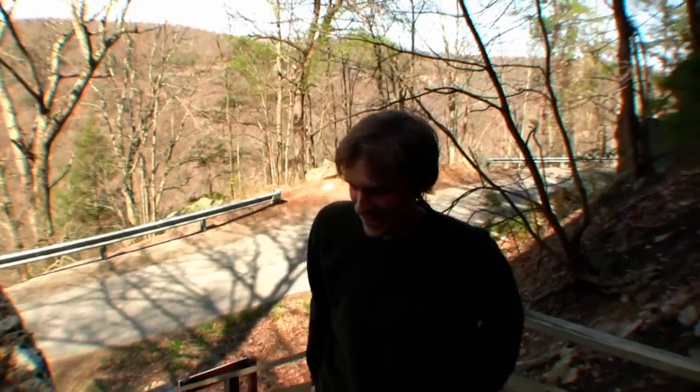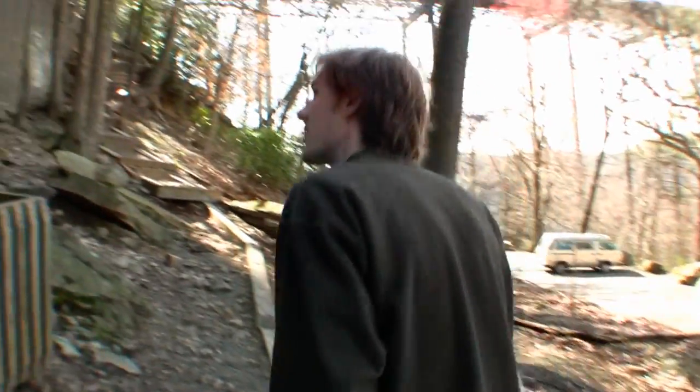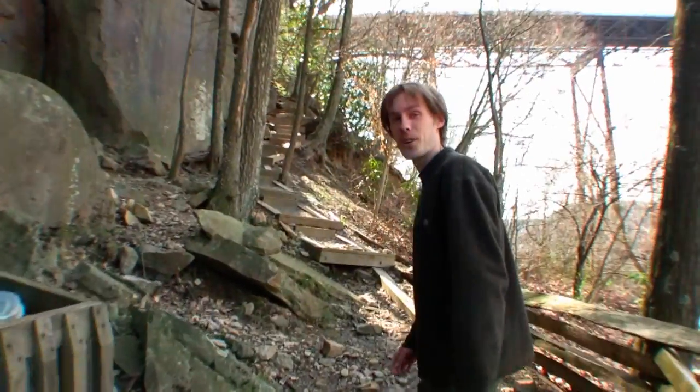All right, here we are at the Bridge Buttress. Pretty close to the car as you saw — nice easy approach. We're already at the base of our first rock climbs here.